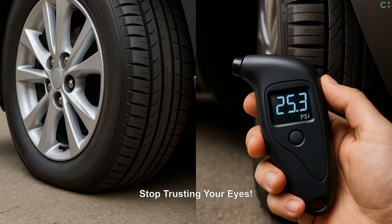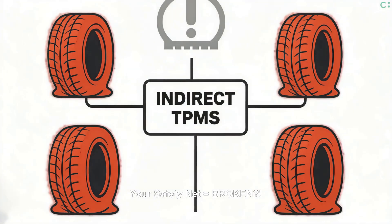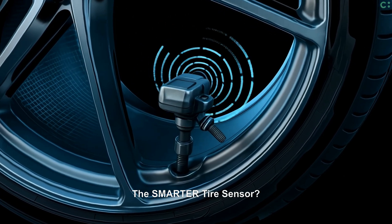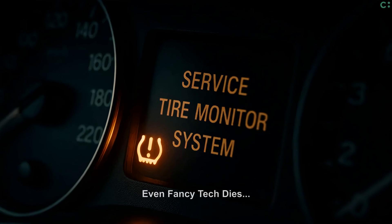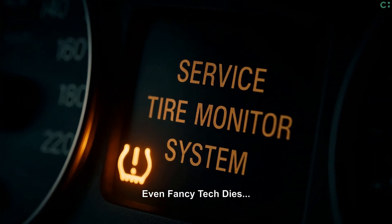Think your tires look fine? Modern tires expertly hide dangerous low pressure. Bombshell: some systems won't warn you if all tires deflate together slowly. Direct TPMS uses real sensors inside each wheel, offering more accuracy — but even these direct TPMS sensors eventually fail, often from battery death.